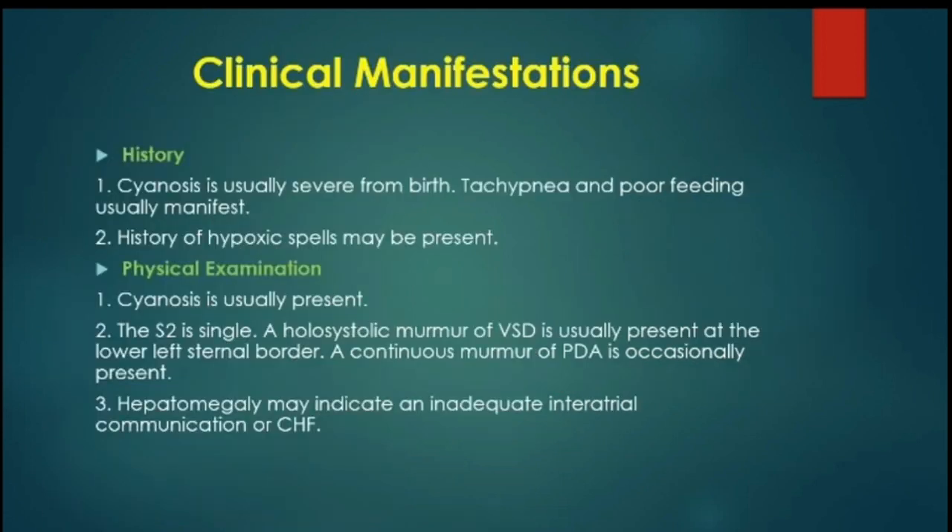Clinically, these patients present with cyanosis since birth. Tachypnea and poor feeding usually manifest. There may be hypoxic spells like those of Fallot if the VSD is small.